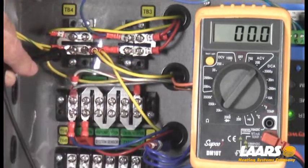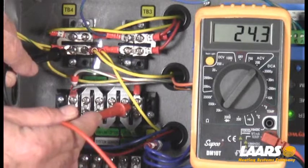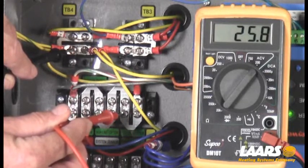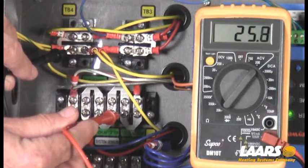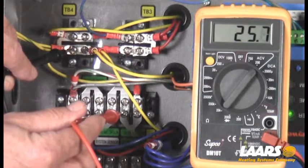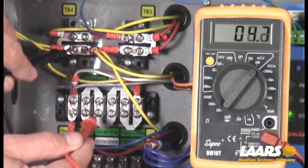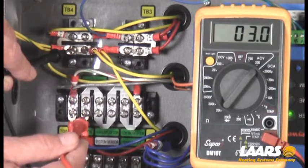By keeping one meter lead on my 24-volt common, I'm now going to come down to my safety chain. Right here I should read 25 to 26 volts. If I then go to the next terminal over and I lose that, that would be my flow switch — maybe the paddle is broken, maybe during installation they forgot to put the paddle in, or maybe the pump is not working. From there over would be the limit. So if we have power here but we do not have it at the next terminal, that would mean our limit is open.